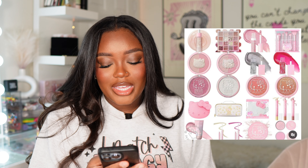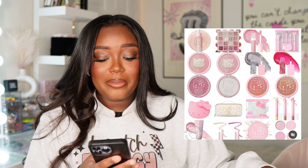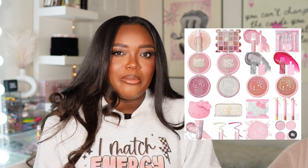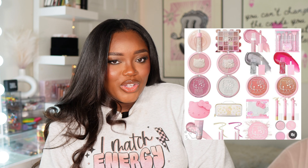The last release is the Hello Kitty x Wet 'n' Wild collaboration, and this collection is so cute. There are blushes, highlighters, a makeup bag, a makeup sponge, an eyeshadow palette, a lip mask, and brushes — there's so much in this collection and it's all very affordable since it's Wet 'n' Wild. I don't know if I'll get anything though — with a lot of Wet 'n' Wild products I'll use them a couple of times and then not reach for them again, so I'll most likely skip this one.